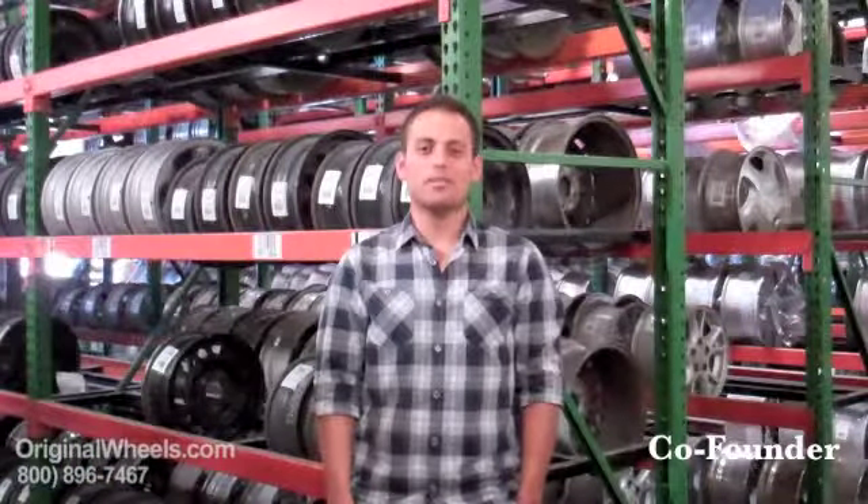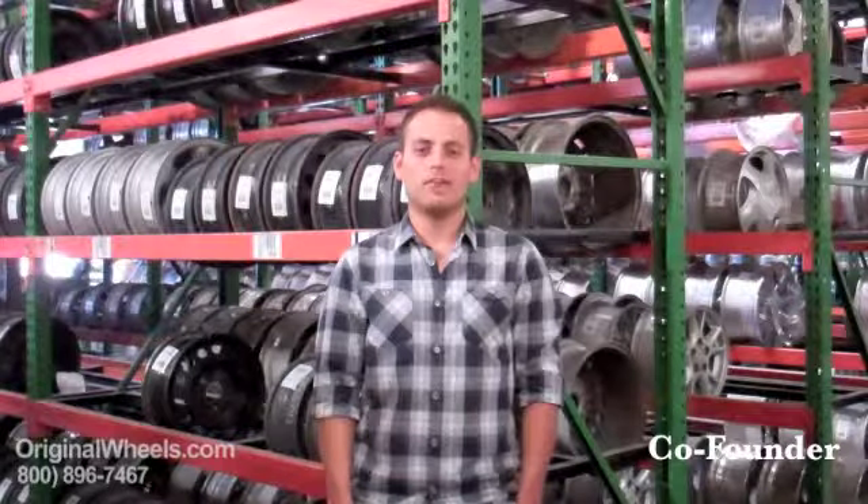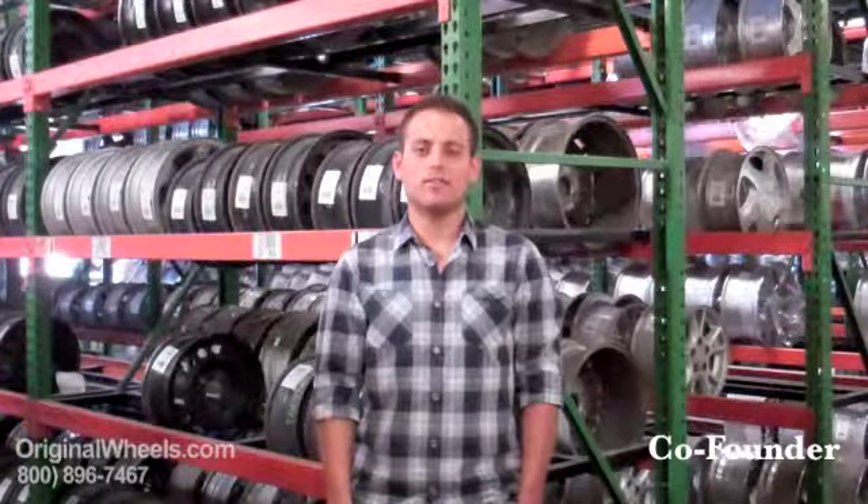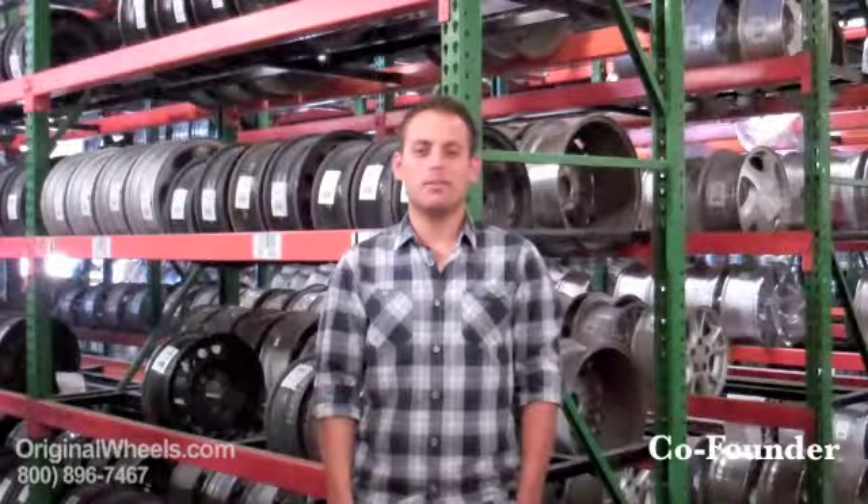I am Rick Mefford. I want to let you know that when you buy a wheel from us, I personally guarantee that we are going to strive to offer the best quality rim and service at the best price possible. We are not satisfied until you are satisfied. Thanks for the opportunity to serve you.